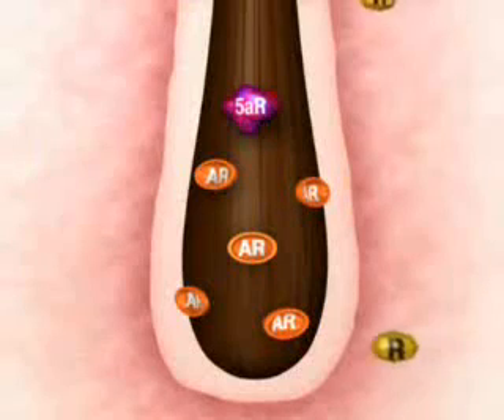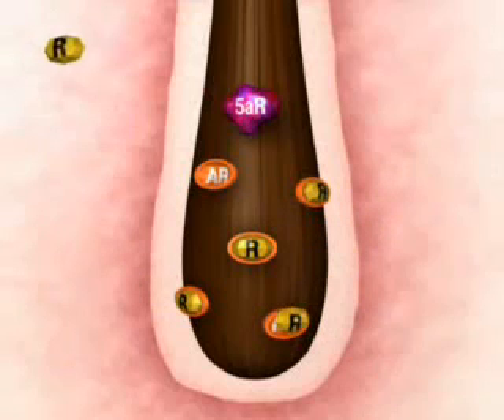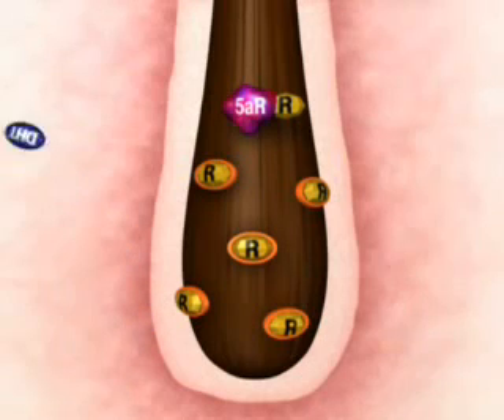Now let's see how Revivagen fights against hair loss. Revivagen blocks the DHT receptors, blocking the attachment of DHT to the follicle. Revivagen also blocks the 5-alpha reductase enzyme, blocking conversion of testosterone to DHT and reduces DHT production.